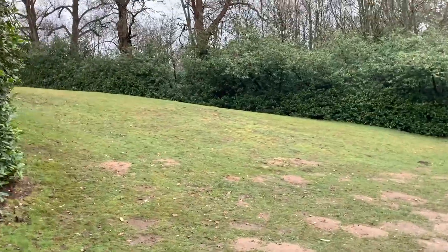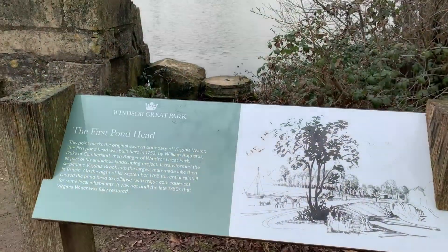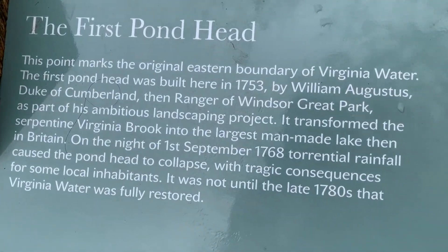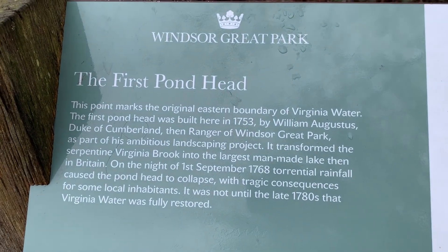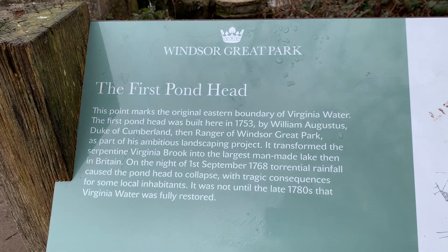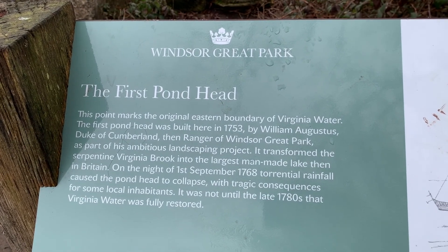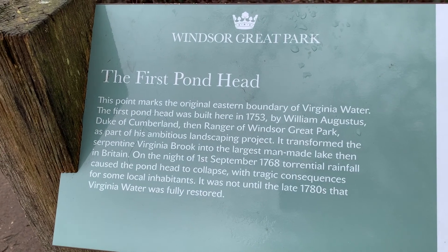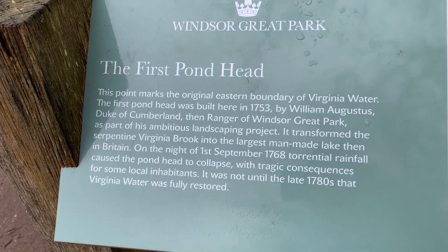Up here is the groundsman's house, where the lucky groundsman gets to live. We're at the First Pond Head. This point marks the original eastern boundary of Virginia Water. The first pond head was built here in 1753 by William Augustus, Duke of Cumberland, then ranger of Windsor Great Park, as part of his ambitious landscaping project. It transformed the serpentine Virginia Brook into the largest man-made lake then in Britain. On the night of 1st September 1768, torrential rainfall caused the pond head to collapse with tragic consequences for some local inhabitants. It wasn't until the late 1780s that Virginia Water was fully restored.